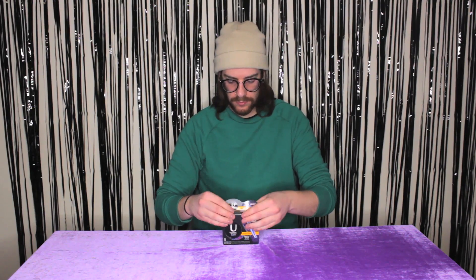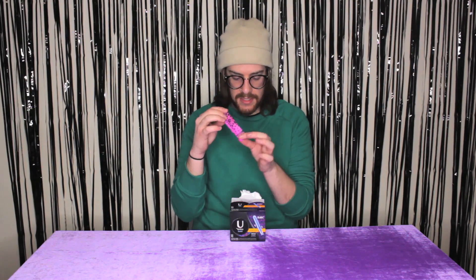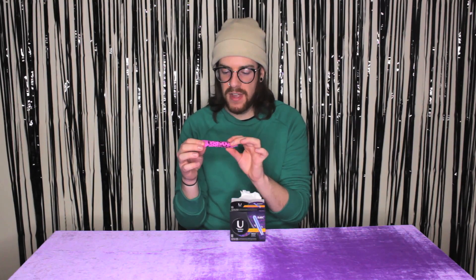Next is U by Kotex. This has a little bit more vibrant color to it. It is discreet; however, the color itself is a little loud. You want to keep this very discreet — you don't want anybody knowing what's going on down under. So I'm going to give this a six out of ten tampons for discreetness. It is a little too bright and vibrant for my liking.